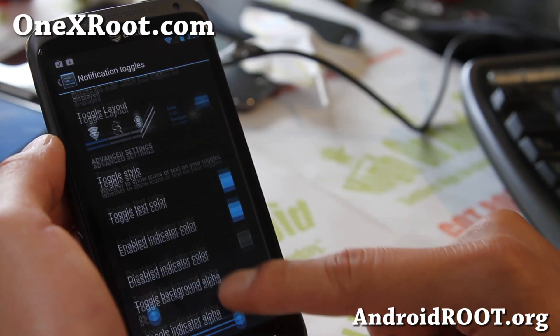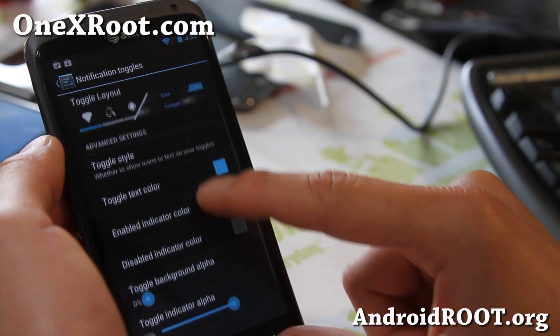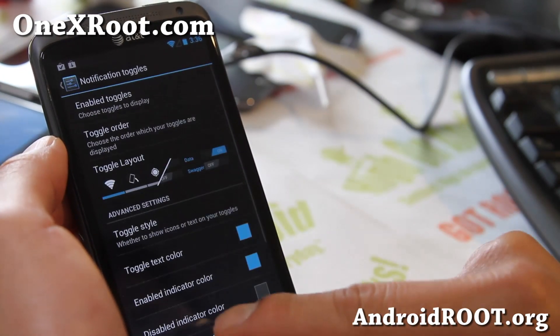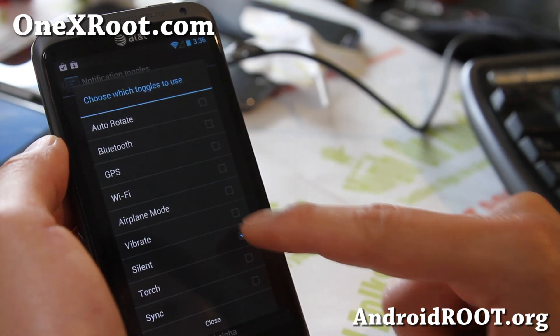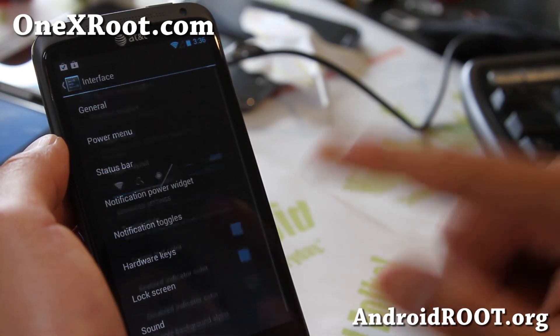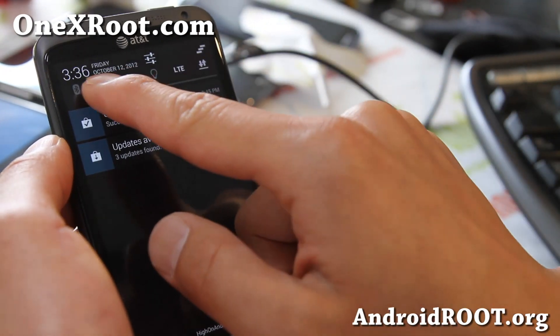Notification toggles — you can change the layout. I like this layout. You can also enable toggles — enable all of this stuff like torch. What I was going to show you is the power widgets — that's actually a power widget.